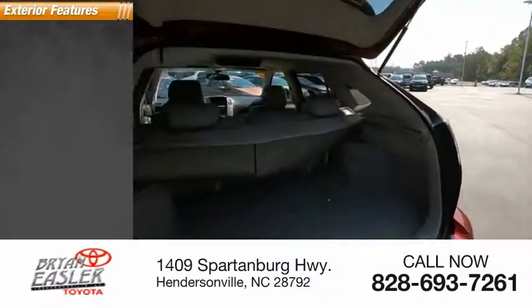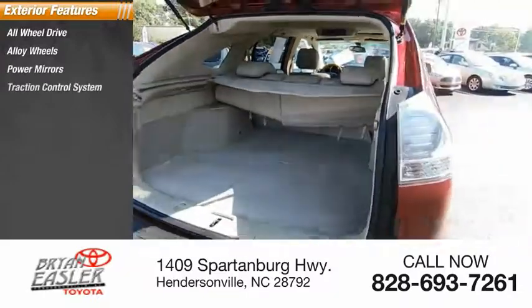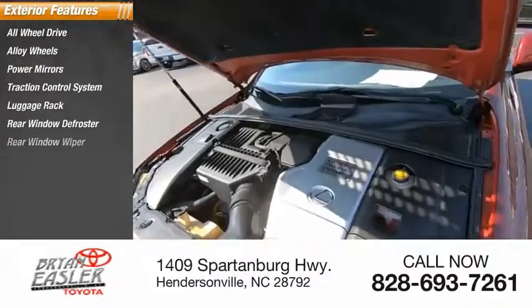Here are some of this vehicle's great options: all-wheel drive, alloy wheels, power mirrors, traction control system, luggage rack, rear window defroster, rear window wiper.